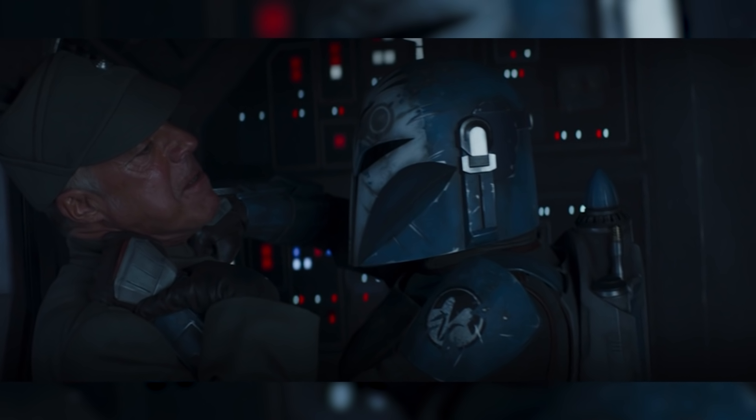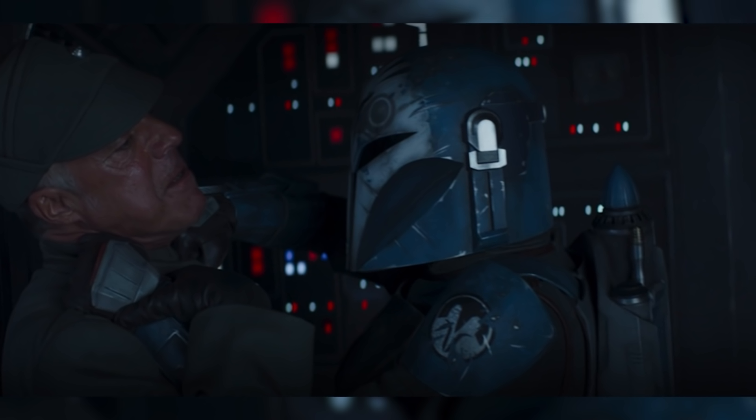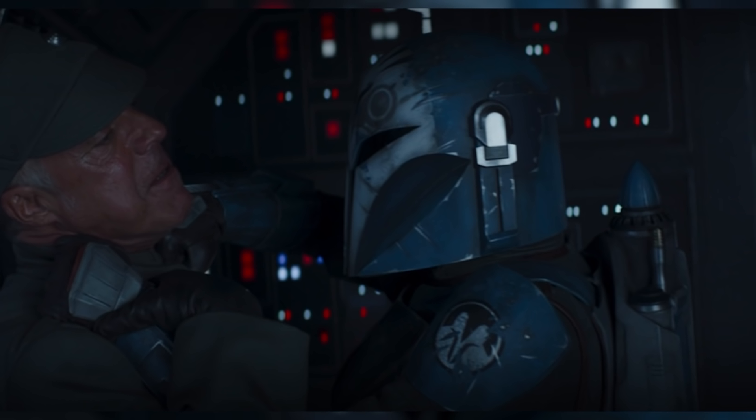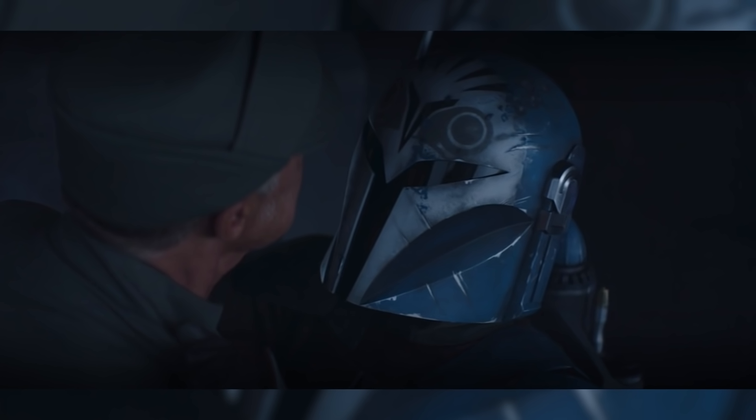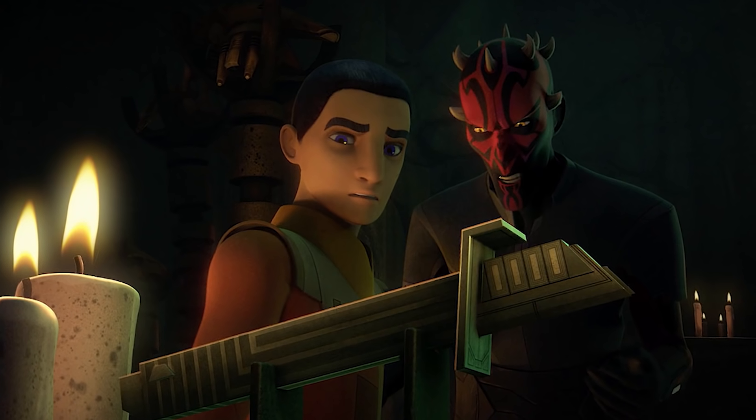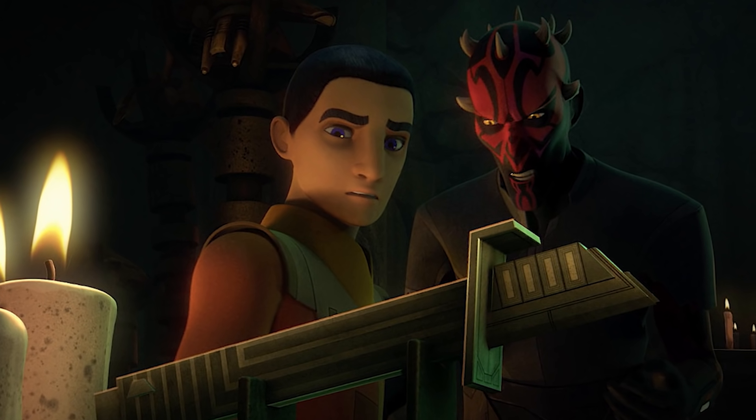Bo-Katan is then able to hold the captain at knifepoint, furiously demanding to know where the Darksaber is and if Moff Gideon has it. This implies that Bo-Katan knows Moff Gideon and how he got the Darksaber, meaning he likely stole it directly from her rather than finding it left somewhere, like what happened to Maul on Dathomir.